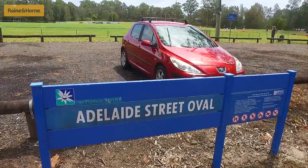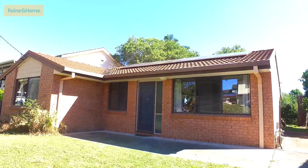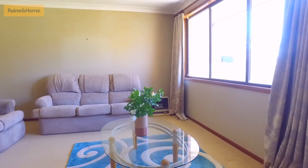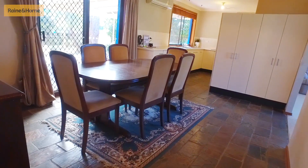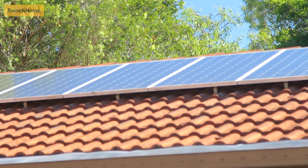Not to mention close vicinity to both Adelaide Oval and the Peninsula Boat Ramp. Offered to the market for the first time in over 27 years, this single level brick and tile family home has been well loved and still holds its true 1990s character, while offering some modern extras such as natural gas, air conditioning, solar panels and NBN.